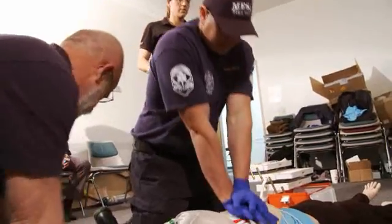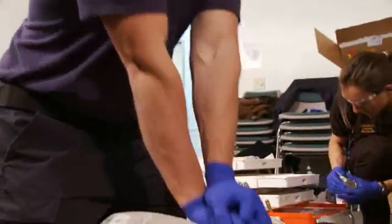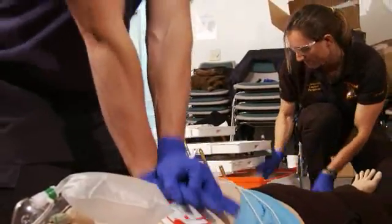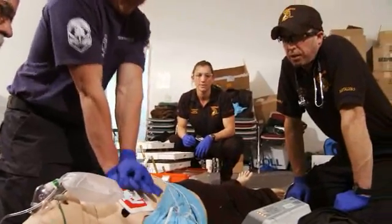Isabel, let's notify the comm center — we're working a code. We're going to need a backboard and a gurney. Terry, as soon as we get the intubation done, we'll get that done during the first set of ACLS.